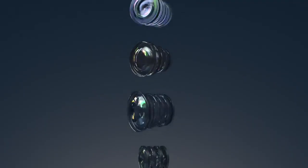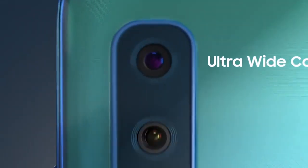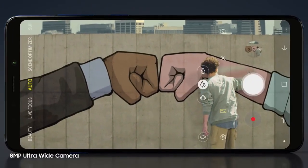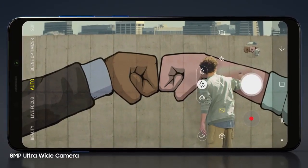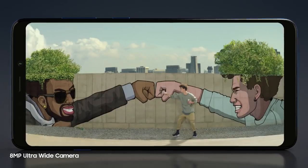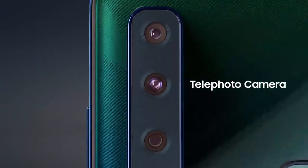This year, we've completely transformed the A9 with a dynamic quad-camera design that lets you capture and share like no one else can. Our all-new ultra-wide-angle camera that can see as wide as the human eye gives you a 120-degree field of view, so you can widen your world by capturing more in a single frame.